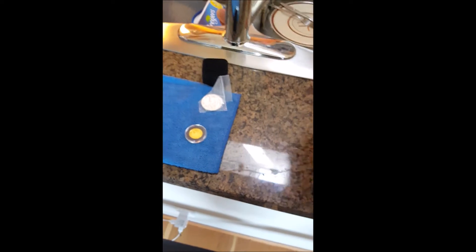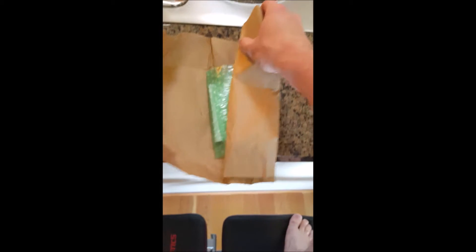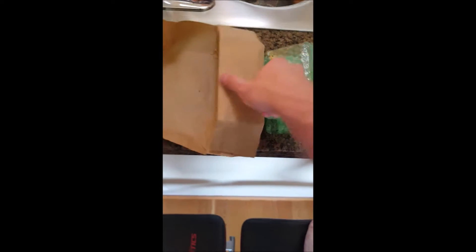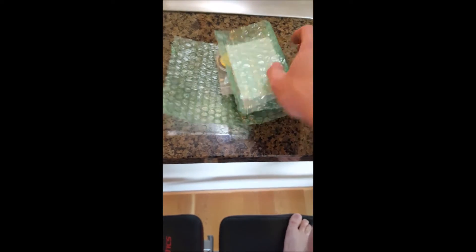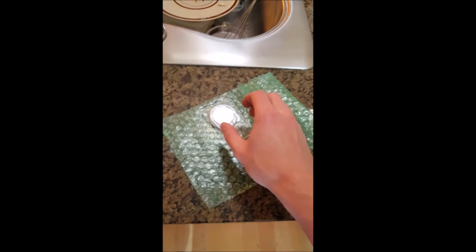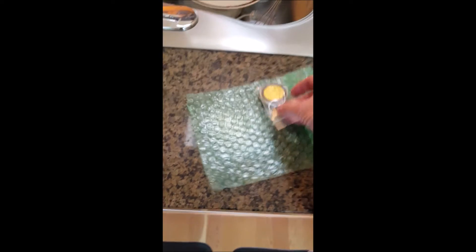There we go. Now we've got some green. They're not short on packaging, that's for sure. Then you get the waybill, and there it is — in all of its glory.